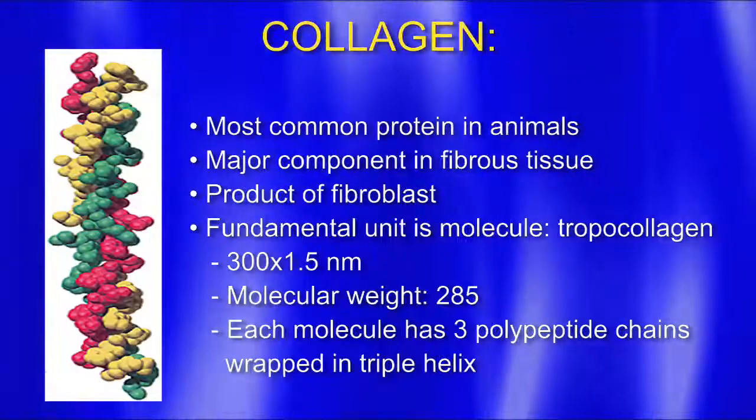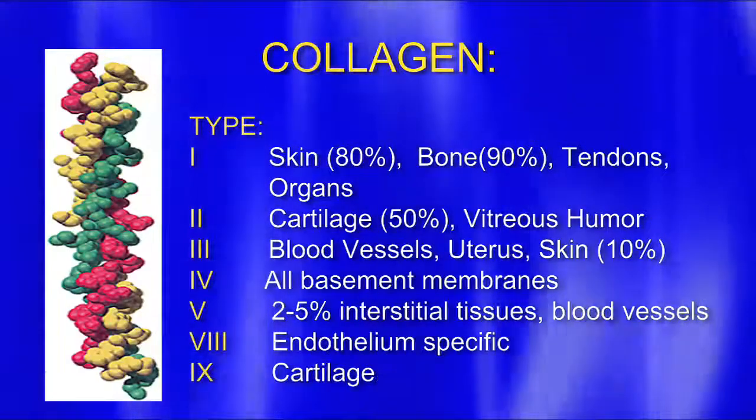So what is collagen? It's the most common protein in animals and a major component in fibrous tissue. It's a product of fibroblasts — little tiny cells. Its fundamental unit is a molecule called tropocollagen. There are different types — here we see nine different types of collagen; last time I looked there were 15 or 16, and probably by now there might be 20. In our skin we see type 1, also in bone, tendons, and organs. Cartilage is type 2. We're proliferating a lot of type 1 and type 2 collagen.